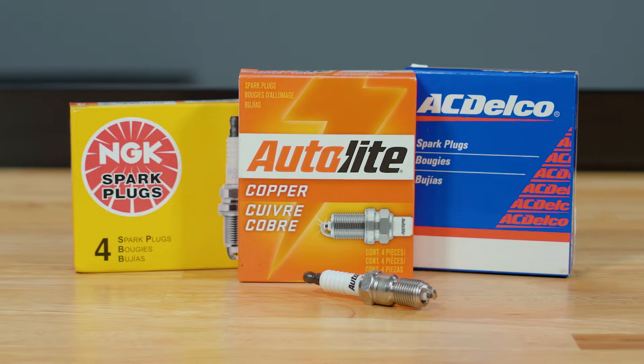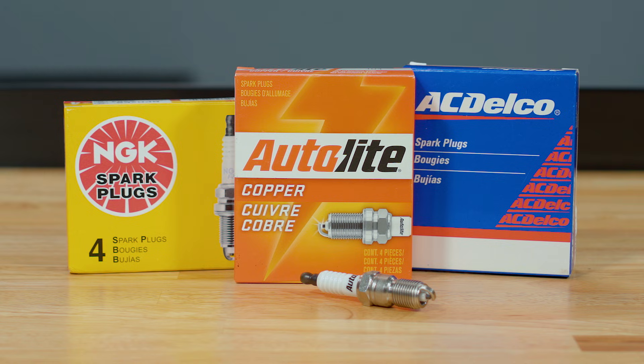Let's start with copper spark plugs. Formulated for reliable performance in all conditions, copper plugs are known to deliver quick starts, smooth acceleration, and good fuel economy for older cars, trucks, and small engines.